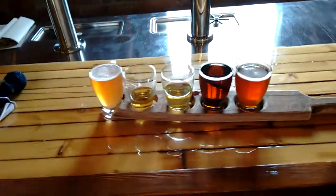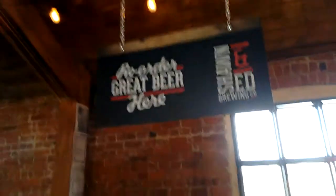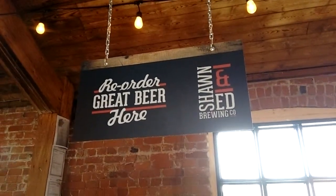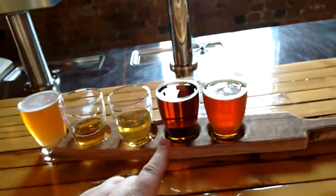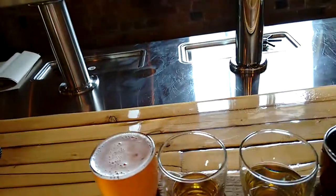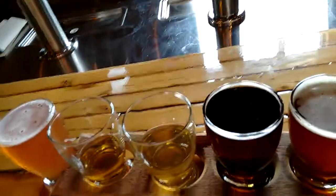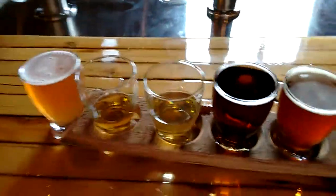Good day guys. Welcome to another episode of the Albina Rhino Beer Review. The Albina Rhino is here at Sean and Ed Brewing. We're going to look at their Durker Lager Shed. Durker is 5.5% alcohol. So here we go.